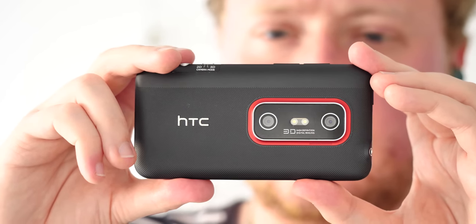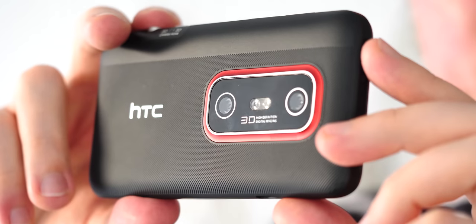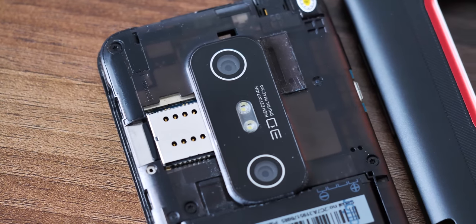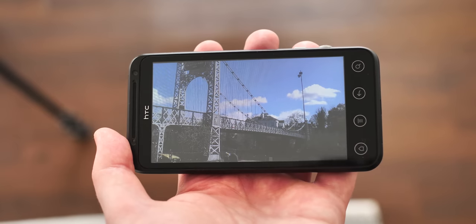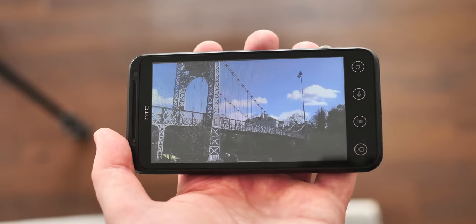The cameras themselves, typical 5-megapixel sensors for the time, are housed in this necessarily giant camera bulge around back that I think looks kind of like a little robot face. The extra space between these two lenses needs to be there if you're capturing two shots at sufficient distance apart to create a decent stereoscopic effect. And that 3D effect is actually a little better than I remember it being when I tried this phone for a couple weeks back in 2011.